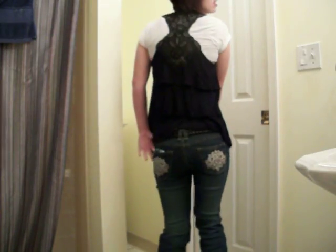So that's my outfit. And the vest gets shorter in the back and longer in the front. I hope you like it. Bye.